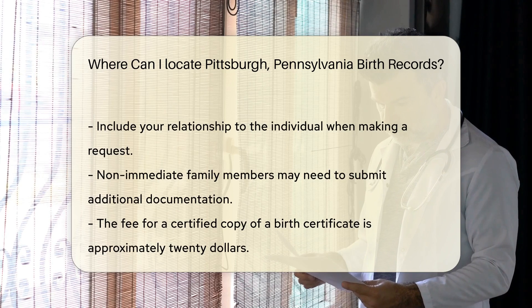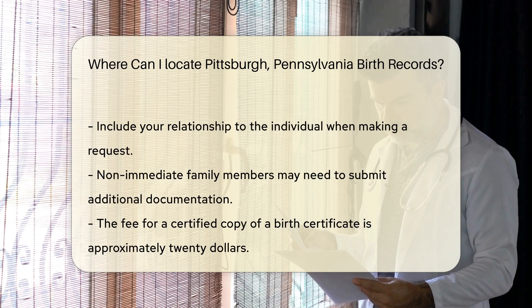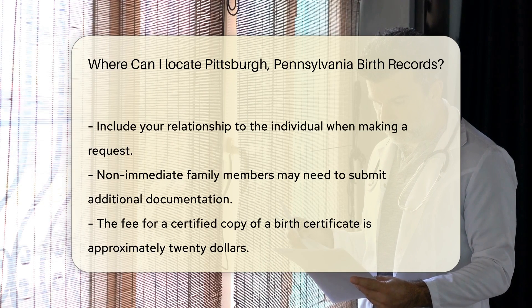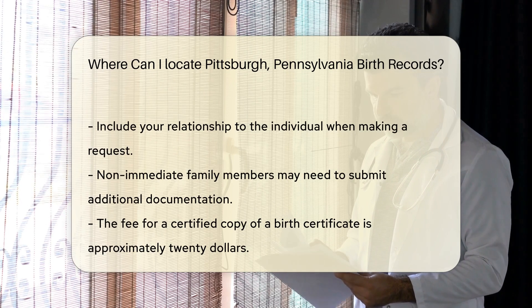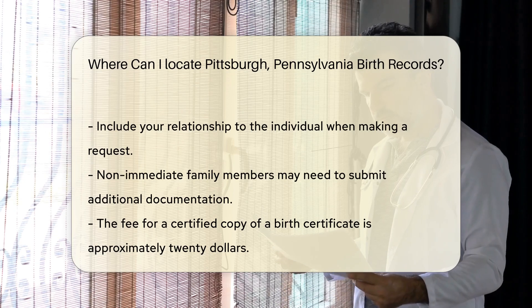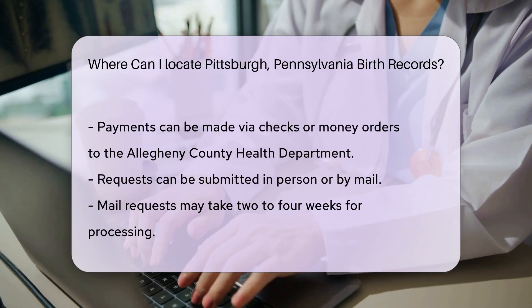You should also include your relationship to the individual. If you are not an immediate family member, you may need to provide additional documentation. There are fees associated with obtaining a birth certificate. As of now, the cost for a certified copy is around $20.